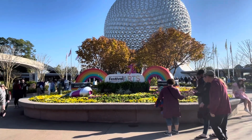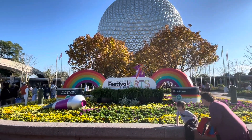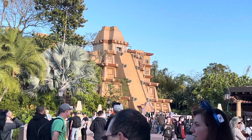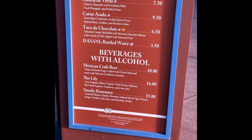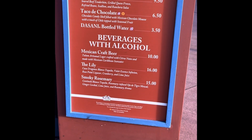We're here in Epcot during the Festival of the Arts and we are going to have some drinks. We started out in Mexico and stopped at the El Artista Ambriento. Our choices there were a Mexican craft beer, the lily, or the smoky roseberry.